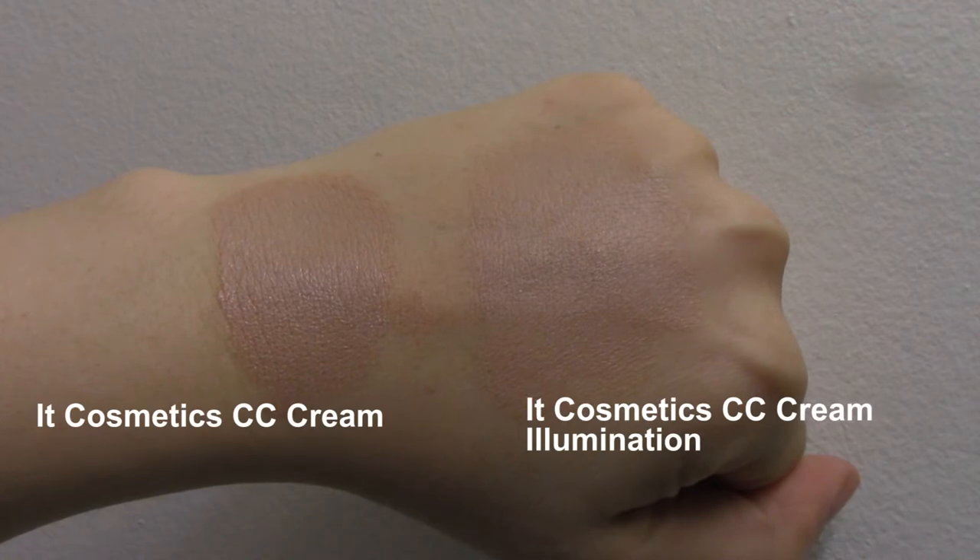If you want to know what I think of the IT Cosmetics Your Skin But Better CC Cream Illumination, keep watching. I've already washed my face but I've decided not to prime or moisturize it, because the claims on the website say it replaces your moisturizing cream, serum, and primer. So I'm going to try this without the moisturizer or primer and see how it works for me.